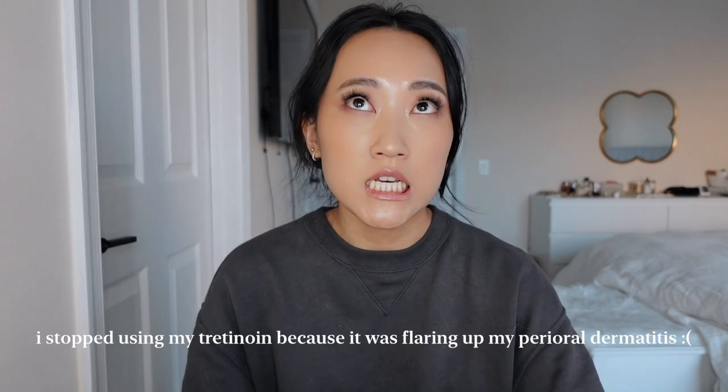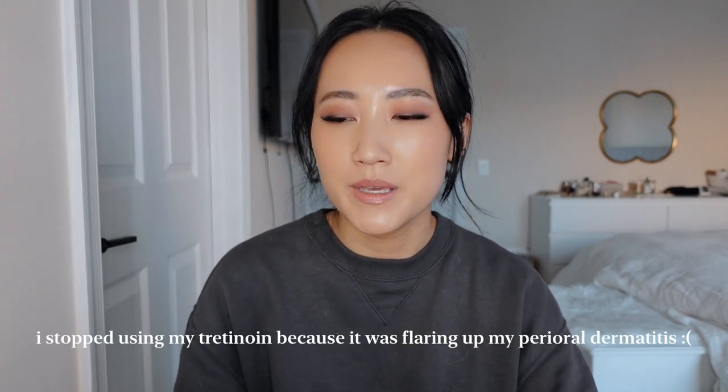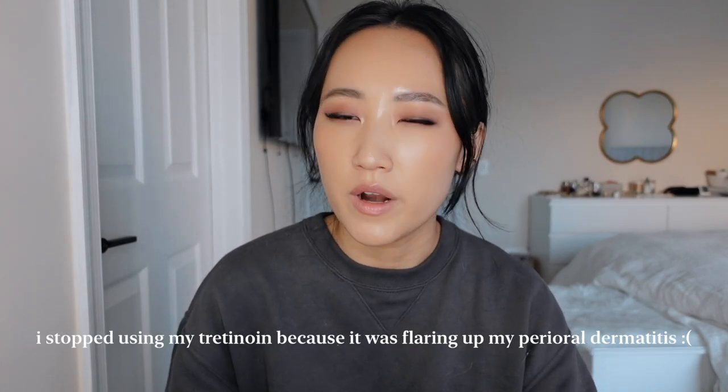My skin is still not adjusting to it because my skin is pretty reactive to retinol. So I thought I would give this a go and try putting it around my eyes where I get really flaky.